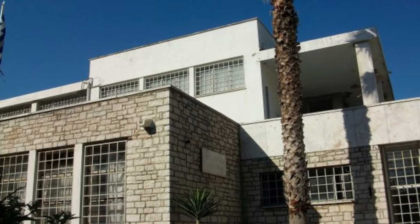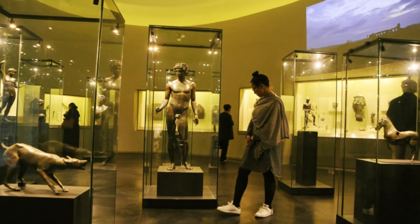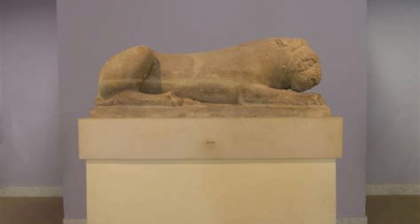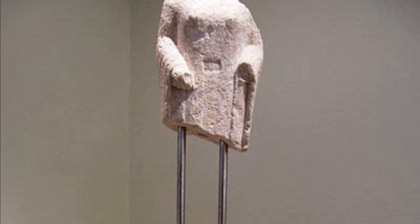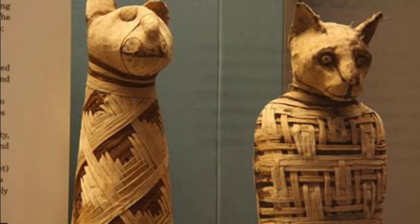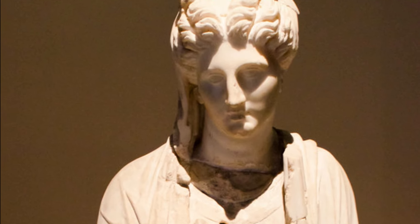The Archaeological Museum is another must-visit for anyone interested in the history of Corfu and the nearby islands. Explore the ancient artifacts and learn about the island's past. This museum offers a deeper understanding and a fascinating look into the diverse civilizations that shaped Corfu.